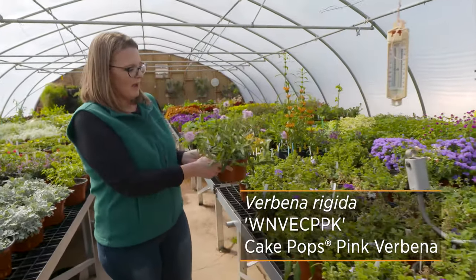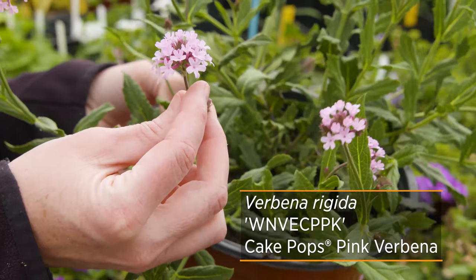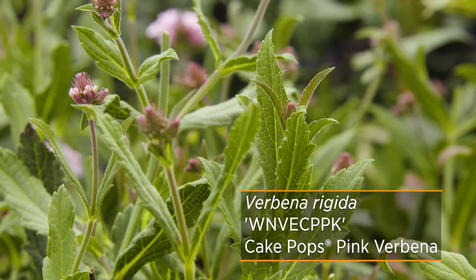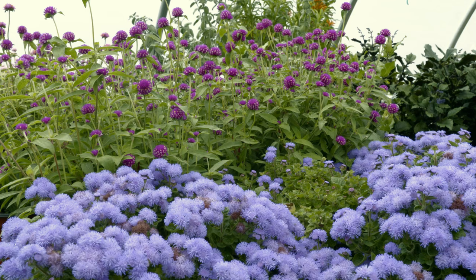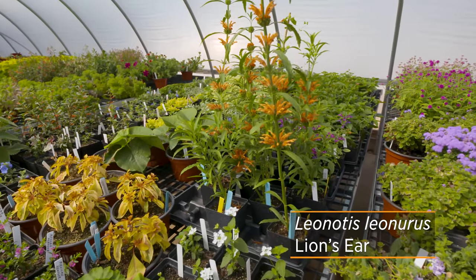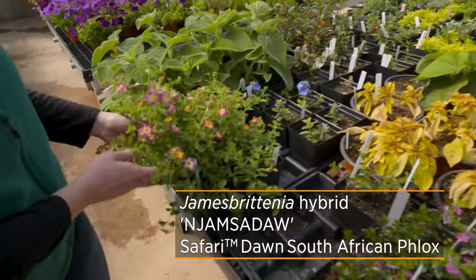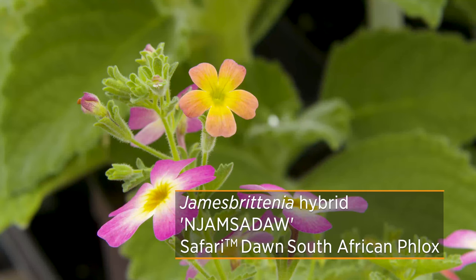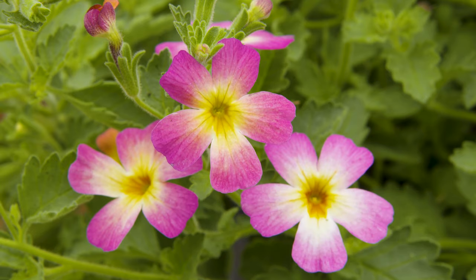This is called Cake Pop — it's a Verbena rigida that is a little bit more coarse in its foliage than some of the other verbenas, and you can see how it's got this nice round ball of pink flowers atop it, so I'm really excited about seeing this out in the garden. We've got some ageratums and some gomphrenas also. The lion's ear is a nice orange color if you're wanting to add some orange into your garden. And here we've got a South African phlox — this is actually a bacopa that's a little more drought tolerant and heat tolerant. While we often use the white bacopa, this is one that will withstand the heat, and I just love those yellow eyes in that flower.